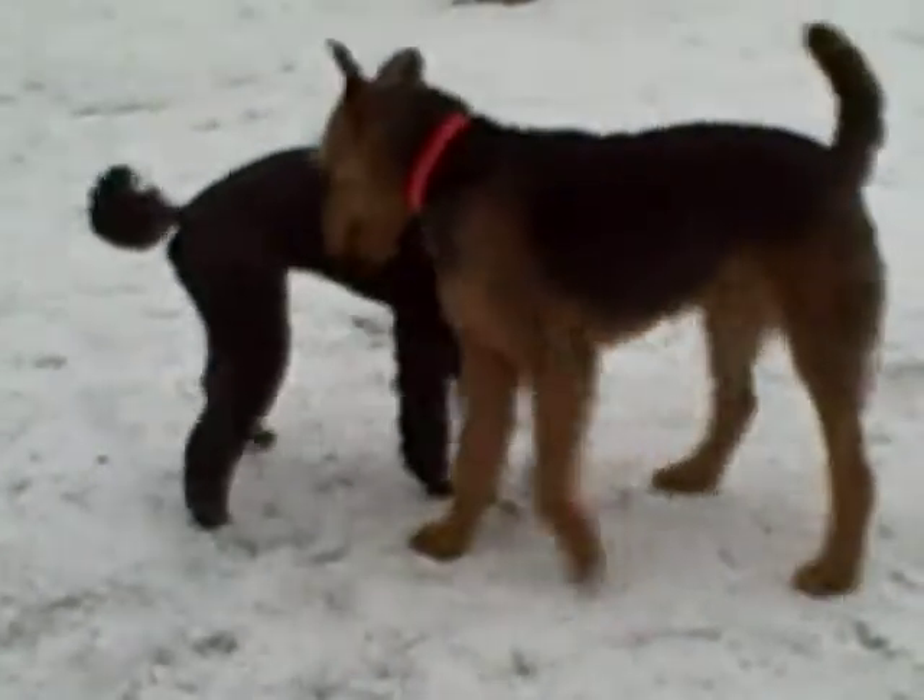Another dog comes to say hello — an Airedale. Good greet, guys. They circle and sniff to say hello.